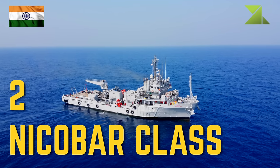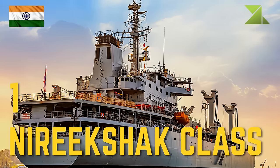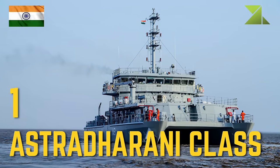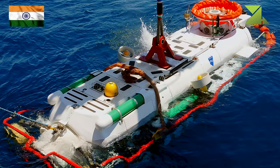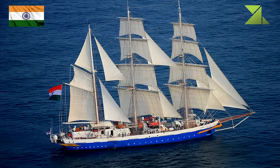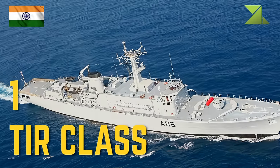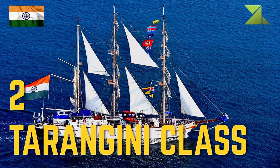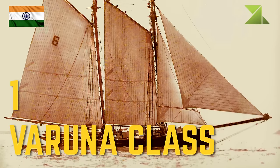Support ships: 2 Nicobar-class troop ship, 1 Nireekshak-class diving support vessel, 1 Astravahini-class torpedo recovery vessel, 1 dredging vessel. Training vessels: 1 Tir-class, 2 Tarangini-class, 1 Varuna-class.